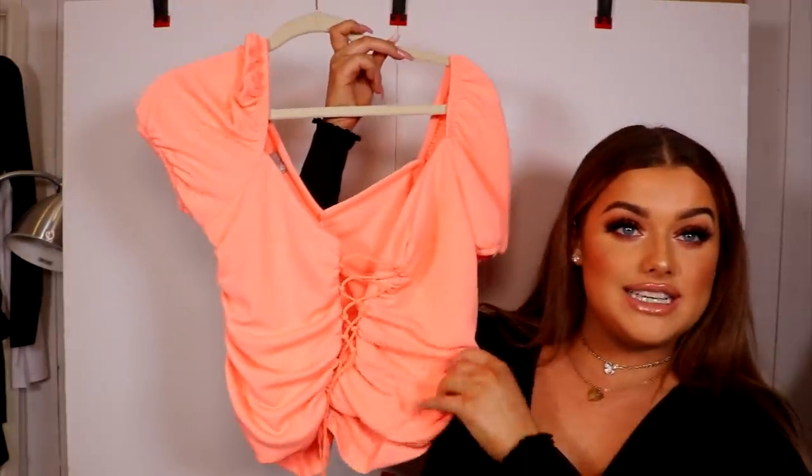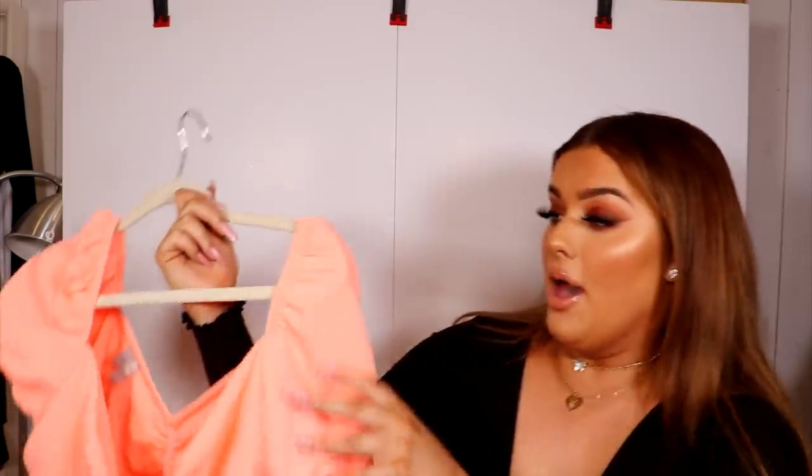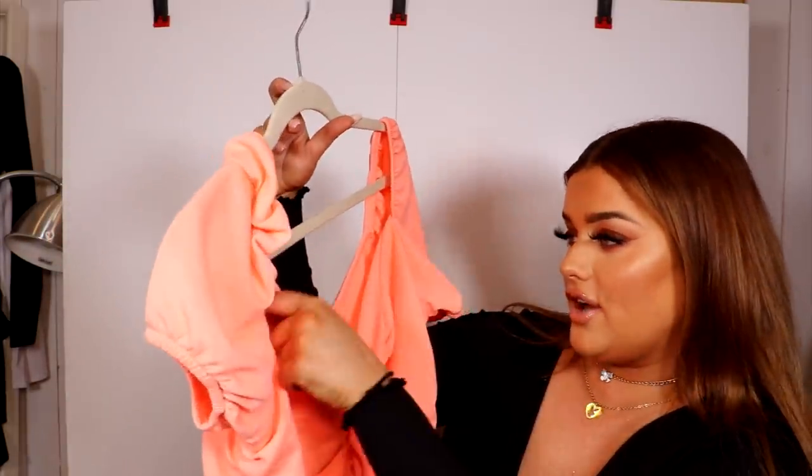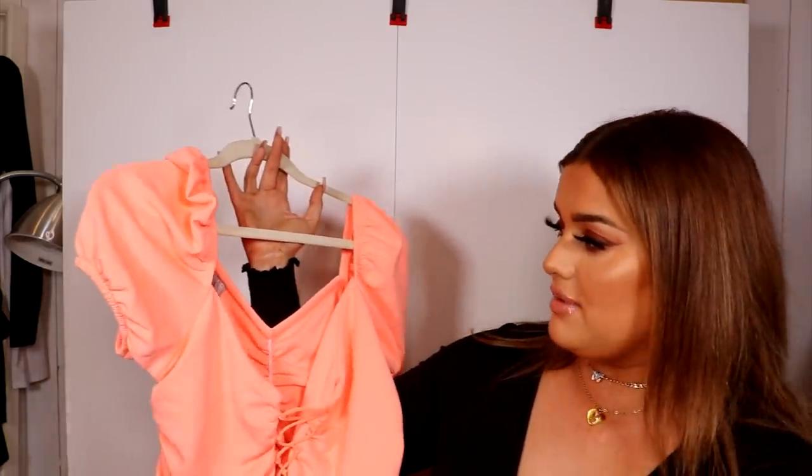Going back to the tie-front style — after I bought my first one I went on ASOS and found this one. It's more of a ruched front rather than a proper tie front, so you can't undo it, which saves time. It's a neon coral color. I got this in a size 14. You can tie and adjust it from the bottom. I love the neckline and puff sleeves. The material is super thick, which is a must if you have a heavier chest.